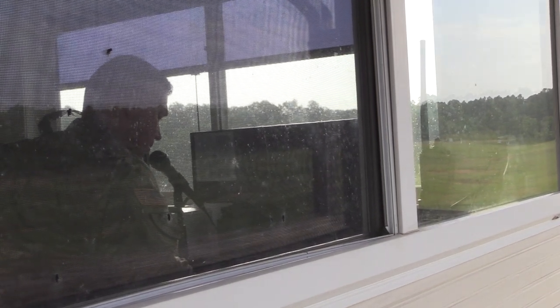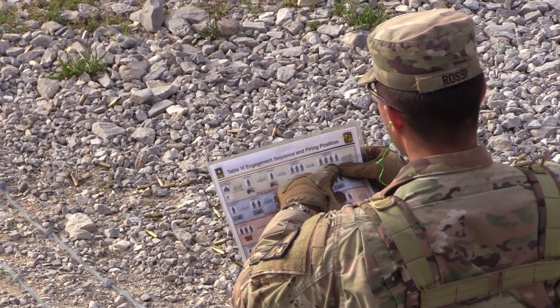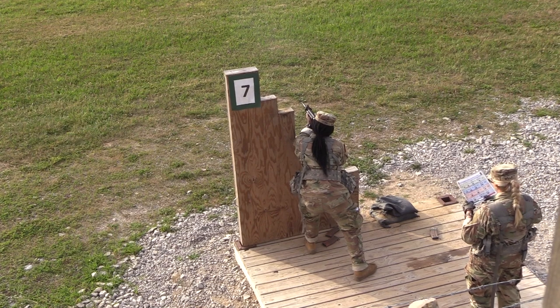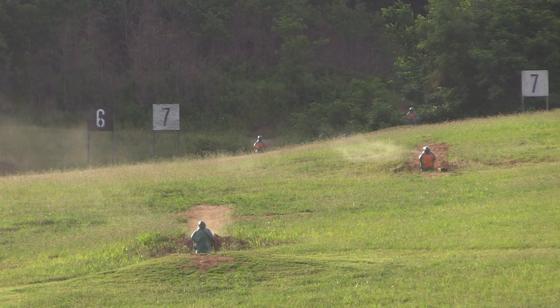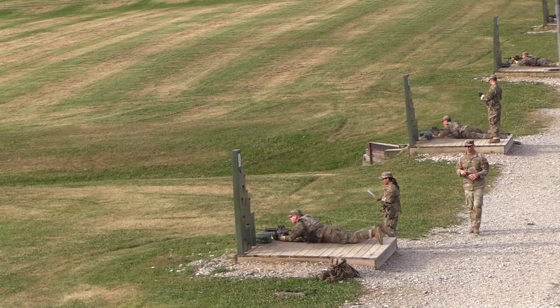After days of training with their M4 carbines, the cadets of 3rd Regiment Advanced Camp are ready to take all of the cadre's lessons and test their rifle qualification. The rifle qualification, a must-pass for advanced camp, requires cadets to hit 23 out of 40 pop-up targets placed at varying distances. The qualification tests cadets' marksmanship in multiple battle stances.